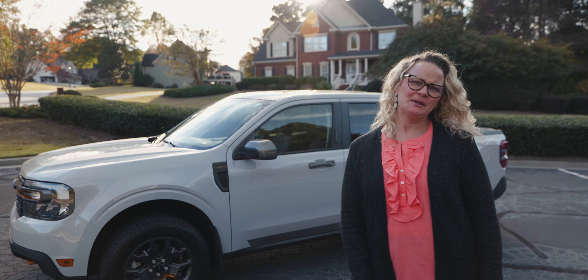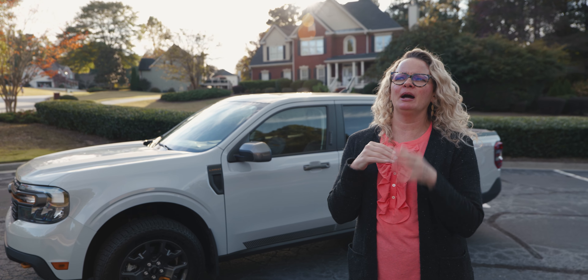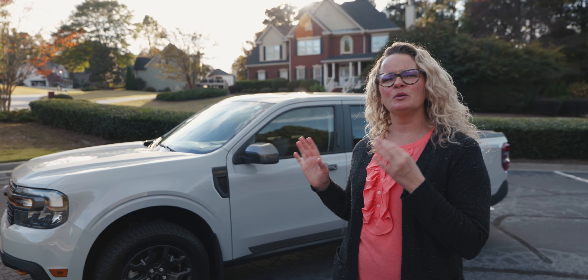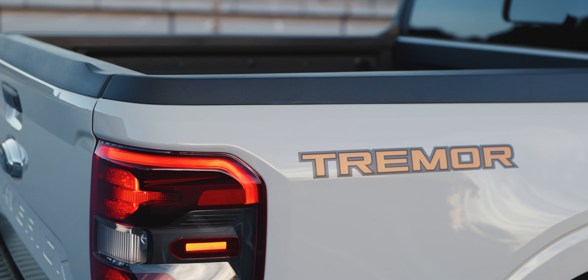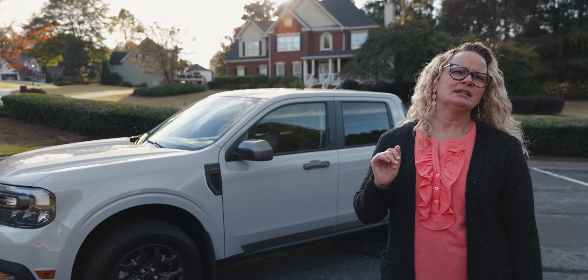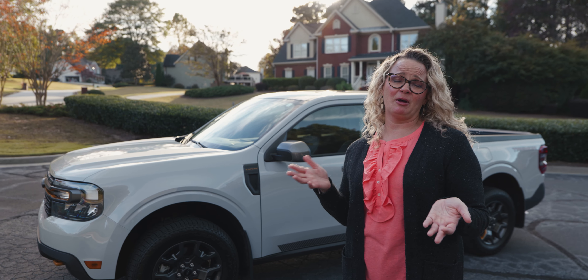As a self-proclaimed truck aficionado, what do you think of the Maverick? This is the truckiest version of the Maverick — the Tremor. It means it has more off-road stuff. I haven't taken it off-road. Neither did I, neither did Jack — it's very clean. So I can't really tell you what I think about the off-road capabilities.